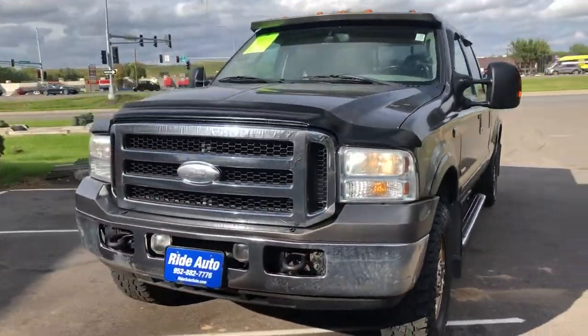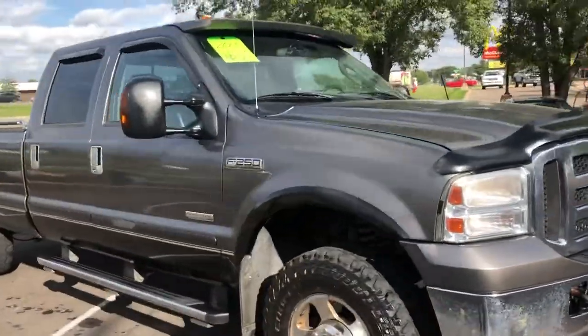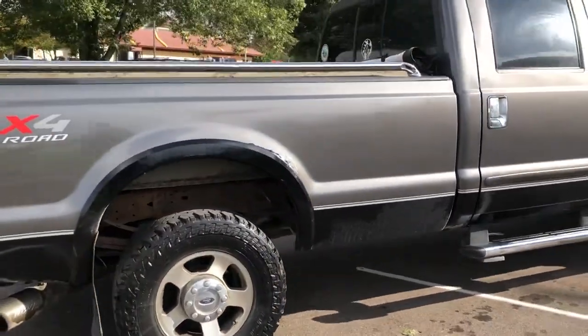Hello, welcome to Ride Auto. We just received this 2005 Ford F-250 Super Duty. This is a Lariat Package. It's a crew cab 4-door. It's a long bed, four-wheel-drive with FX4 off-road package.